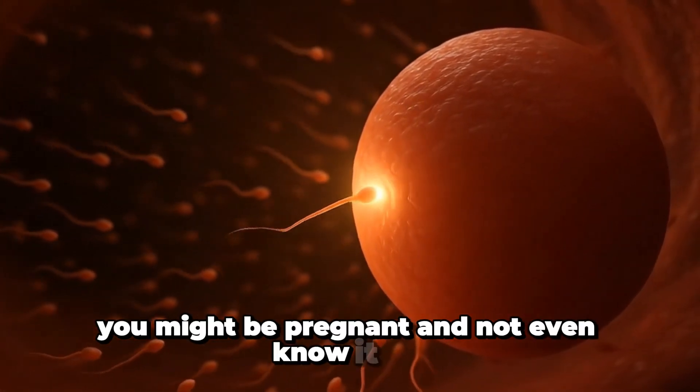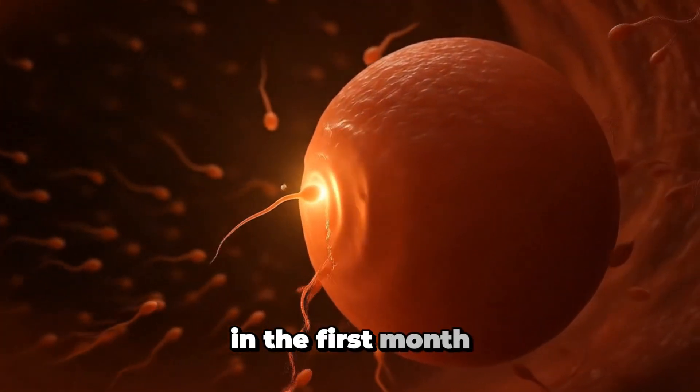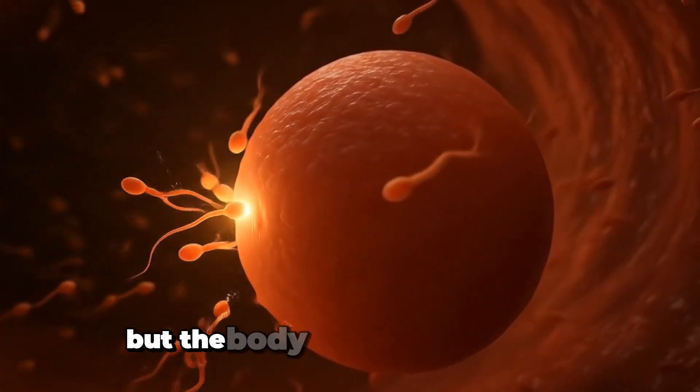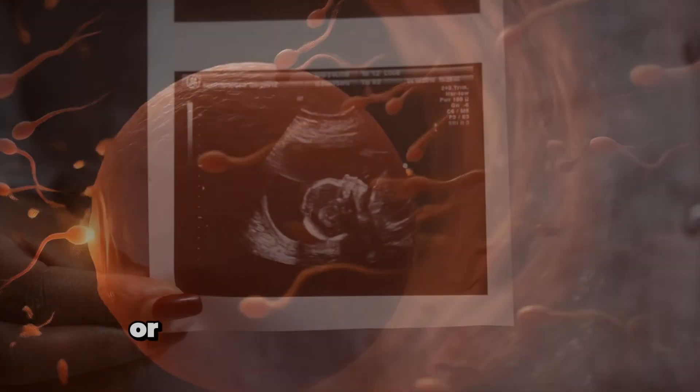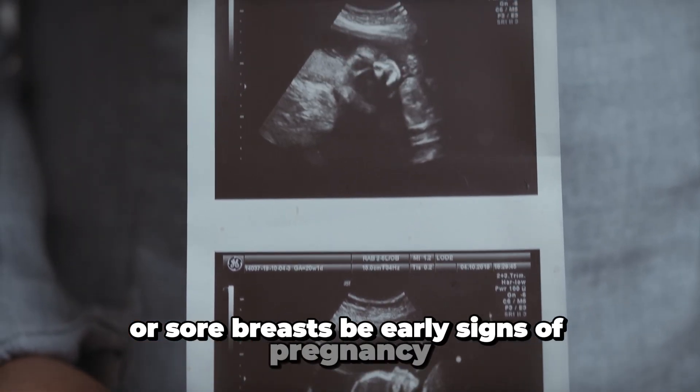You might be pregnant and not even know it yet. In the first month, some women haven't missed a period yet but the body is already changing. Could that sudden tiredness, extra sleepiness, or sore breasts be early signs of pregnancy?